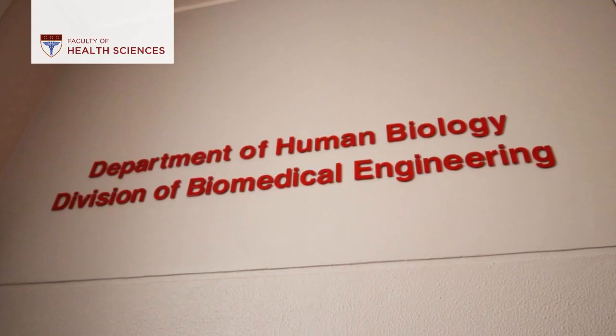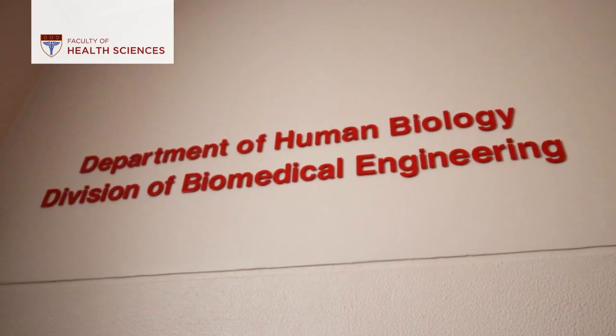Hi, my name is Suresh Sivarasu. I'm an academic at the University of Cape Town, Faculty of Health Sciences, Division of Biomedical Engineering and the Department of Human Biology.